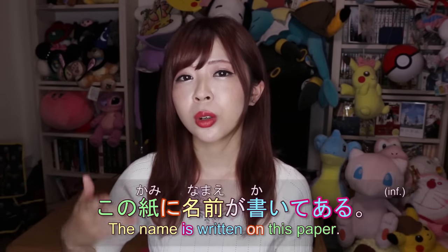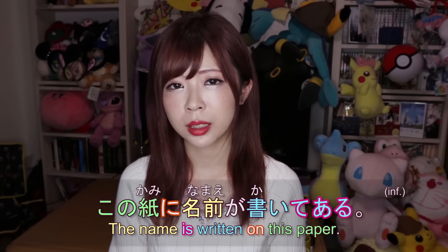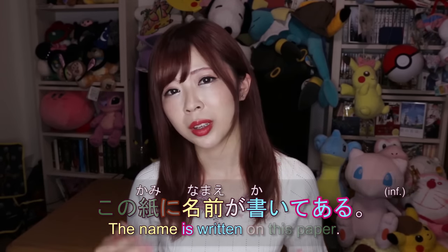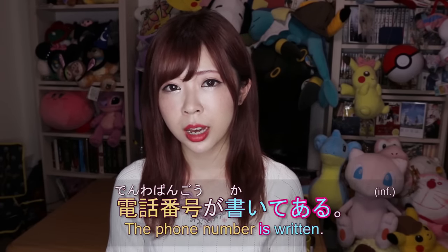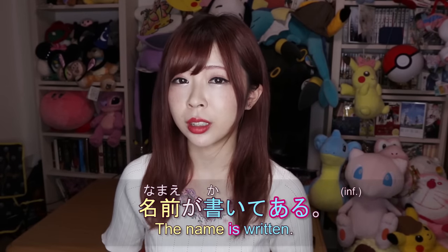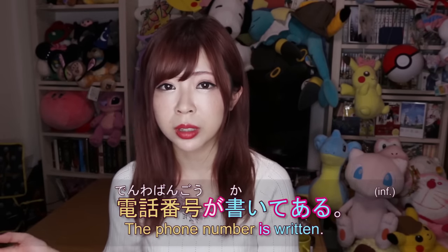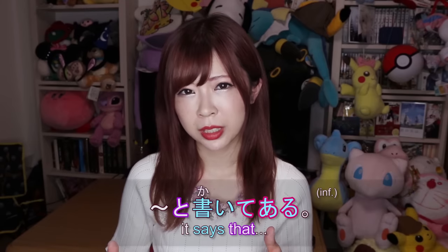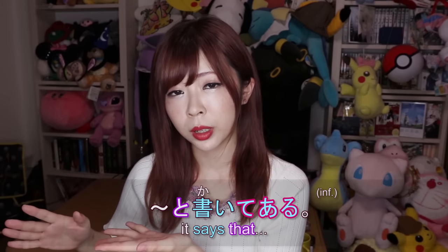If you just want to say 'the name is written on this paper,' you say この紙に名前が書いてある. Or you don't even have to specify the location — you can say 電話番号が書いてある, 'the phone number is written.' Notice I used the が particle for 名前が書いてある and 電話番号が書いてある. When you want to quote something with と, you use the と particle, but when you just want to say something is written, you use the が particle.